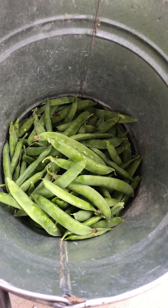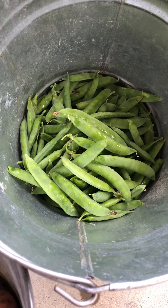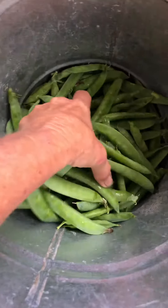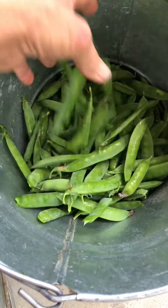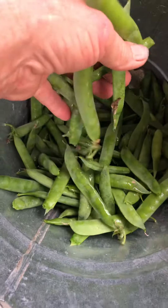Hey guys, Cammie here at Neverland Homestead. Well guys, like I said, the harvest is on in past videos, but the garden peas are now coming on. Just picked these — good mess here. Gotta go ahead and get them shelled.